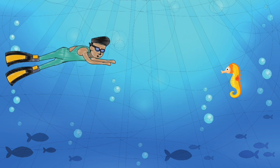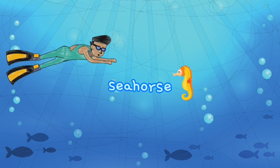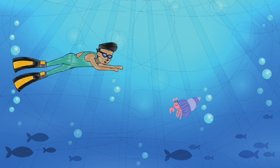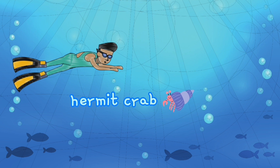Wow, what's this? It's a seahorse. It looks like a horse in the deep blue sea. Look at that. There's a hermit crab. You can see there's a little house on top of its body.